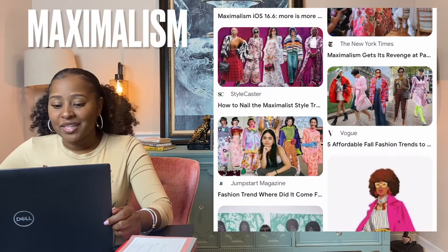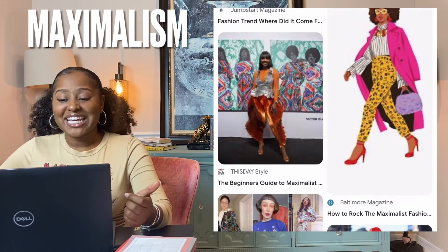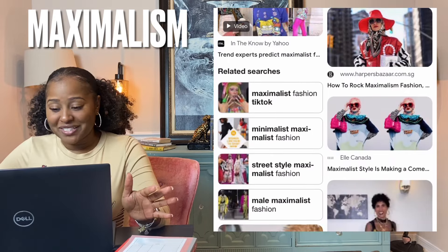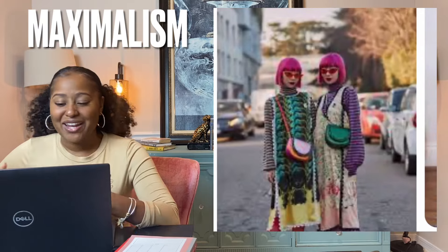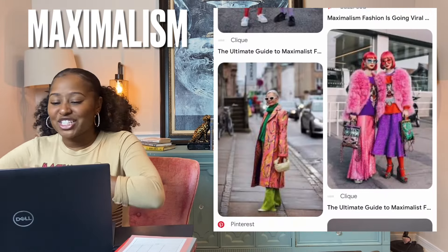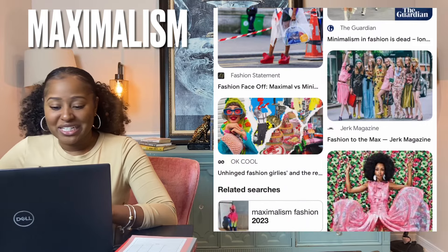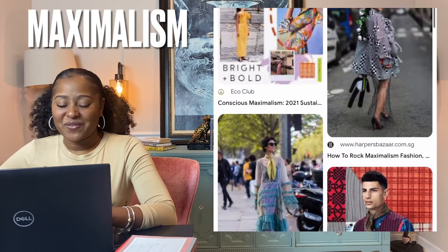Maximalism. This bold aesthetic, dubbed clutter core, involves intentional layering, pattern mixing, and creative hair and makeup. Maximalism is the opposite of minimalism — bright colors, bold prints, mixing and matching, and a more-is-more approach. A style that expresses extravagance and spectacle. Maximalist fashion features oversized accessories, intricate details, and eye-catching designs. Definitely have fun with that one.